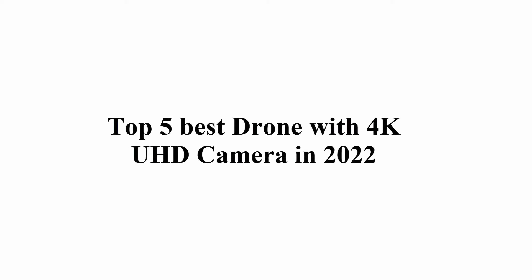Top 5 Best Drones with 4K UHD Camera in 2022.